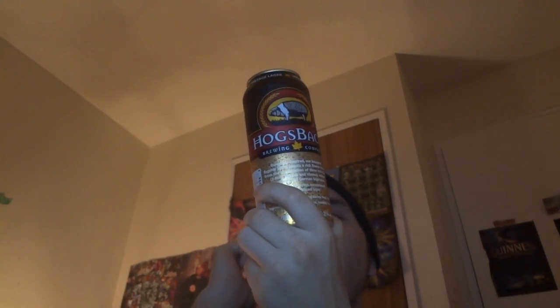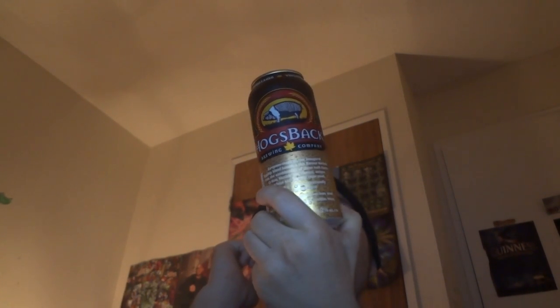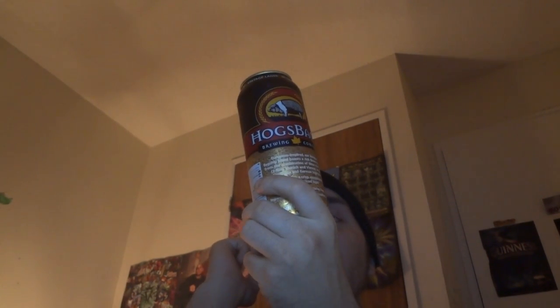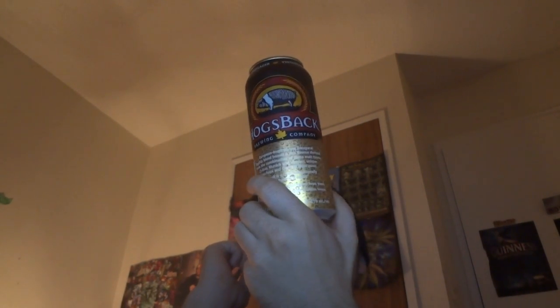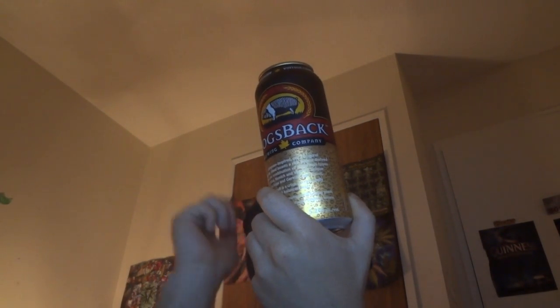On the side it says craft brewed in Ontario. "We strive to provide the finest tasting beer using natural ingredients and traditional small batch brewing. Give it a try and let us know what you think." Hogsback Brewing Company, Ottawa, Ontario, Canada. Hogsback.ca. Their lager is 5.2%.